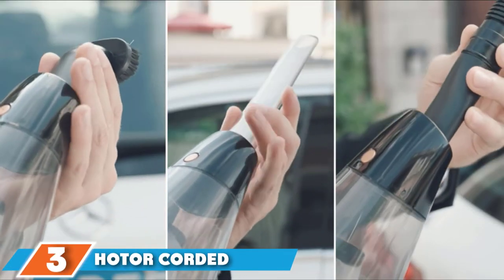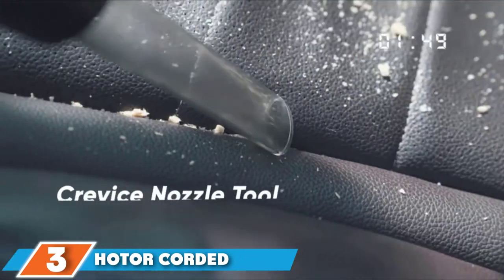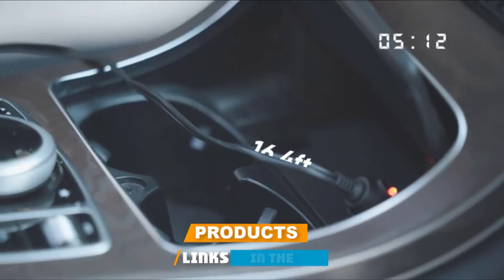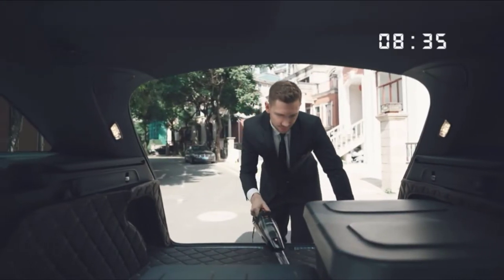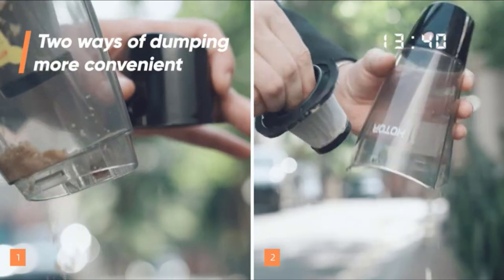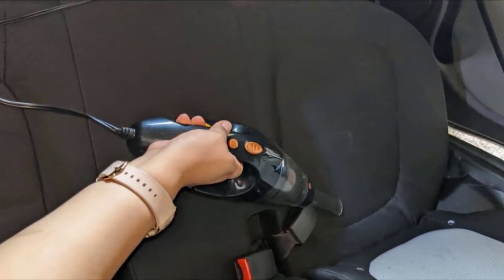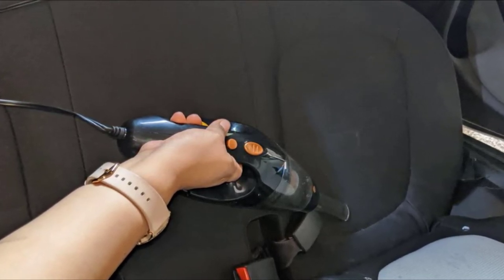The number three position is held by the Hoover corded car vacuum cleaner. This is another handy small-sized corded vacuum cleaner powered from the in-car cigarette lighter. Its 16.4-foot cord allows you to easily reach even the furthest corner of a large car. It offers a good level of suction and can be used for either wet or dry cleaning. It also includes a durable metal HEPA filter that can be washed under running water, meaning it will last much longer than traditional paper filters.